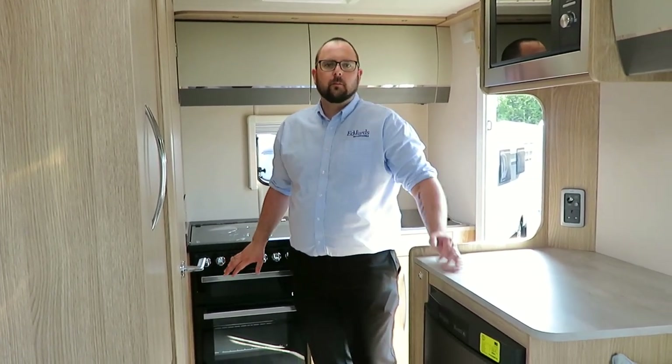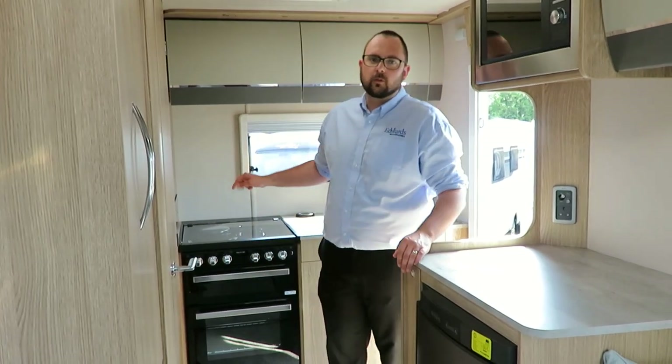The kitchen, like with all Autotrails, is incredibly well specced and comes with the sort of equipment you'd expect in your own kitchen at home, such as a full oven and grill, microwave, a three-way fridge freezer, and four hobs.